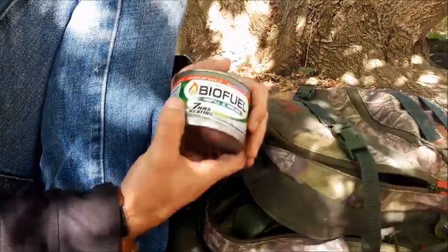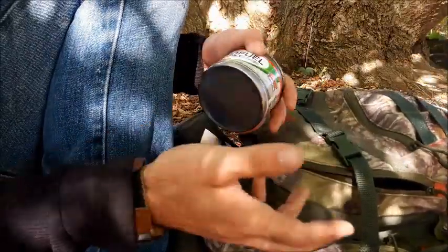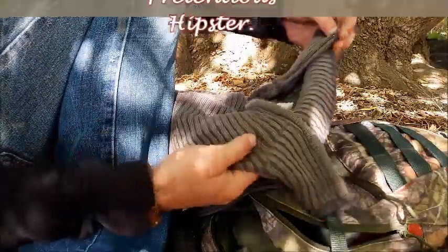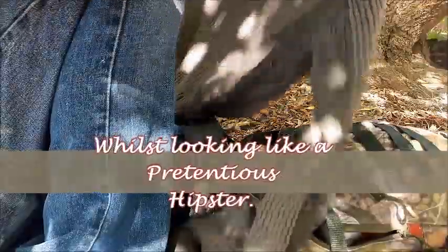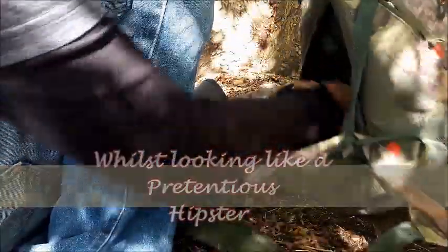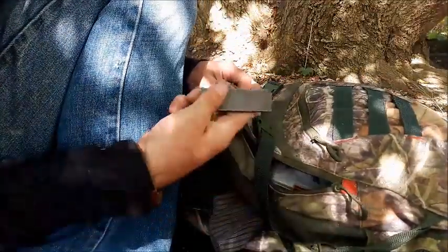In the main pouch I keep a can of biofuel — leftover from last time. Also a sweater as an extra layer of protection. I like this one because it has a high collar so you can zip it all the way up and keep your neck warm, or pull it down.